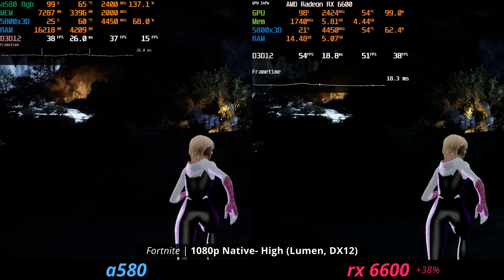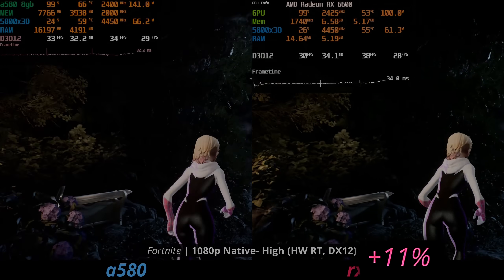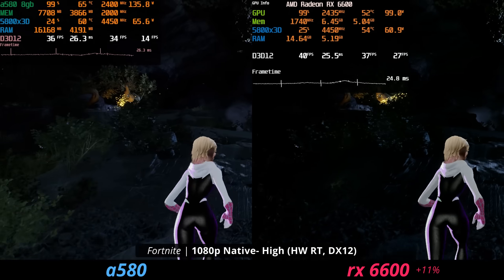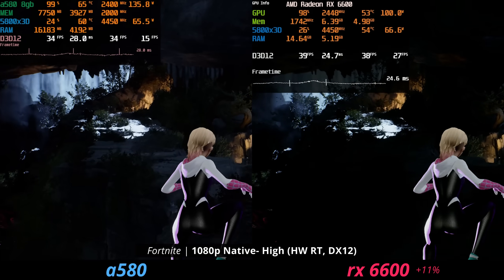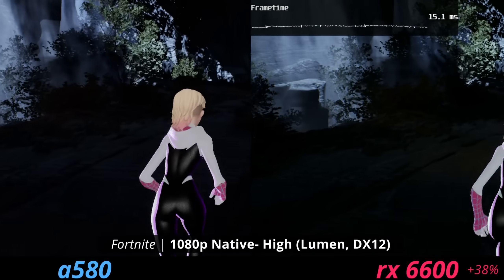But if you use the hardware accelerated ray tracing, you can see that the 6600 is only 11% faster. So because ray tracing is better on the Intel ARC card, it can kind of make up that gap. Though you could just use the software accelerated version of Nanite and Lumen if you really wanted that.